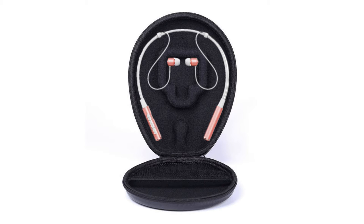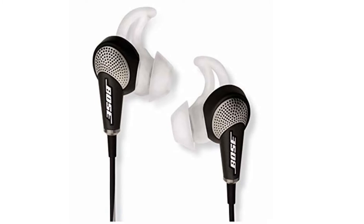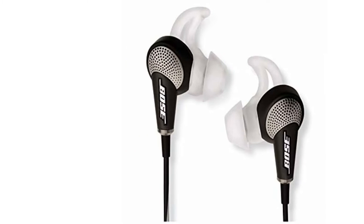Thankfully, there's the ever-improving noise-cancelling technology that many audio peripherals are equipped with. This technology works by filtering unwanted background noises such as city traffic and people's conversations.